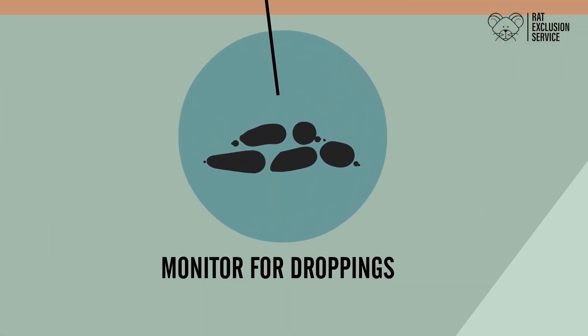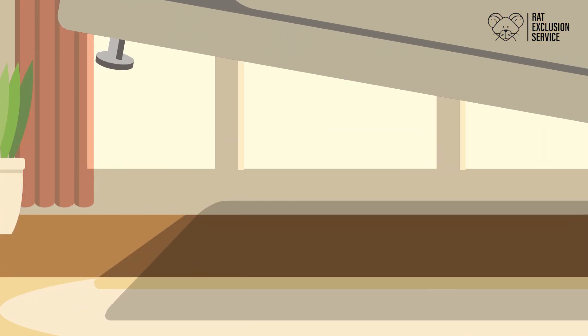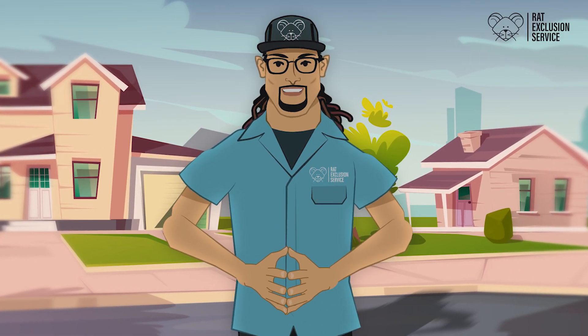An active rat will leave multiple droppings in a day. Check under your furniture and behind couches for any evidence of rodents, and remove droppings to monitor activity. Thanks again, and we look forward to working with you.